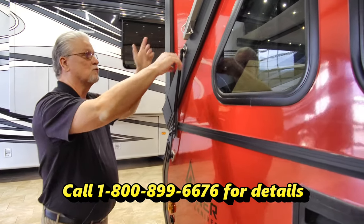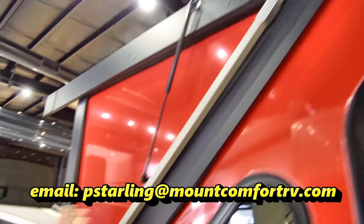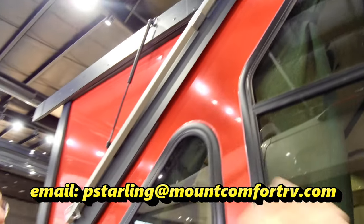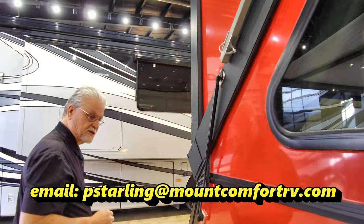The last thing this coach has is one of these bars on each side. This is your lift assist handle, but it also becomes your wind kit. You swing this bar around to the other side and it keeps the top locked into place if there are high winds. That pretty much covers the outside.